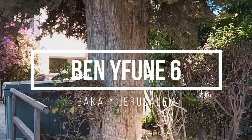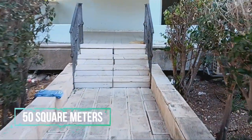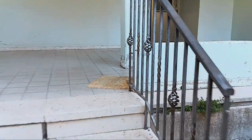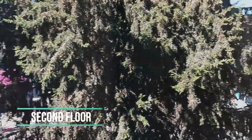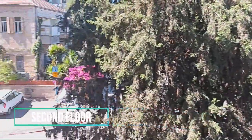This apartment is located in Ben Affune Street, in the Baca neighborhood, Jerusalem. It is renovated, on the second floor. It has 50 square meters. It has a living room, two bedrooms, and a double-sink kosher kitchen. In a quiet, noble, residential area.